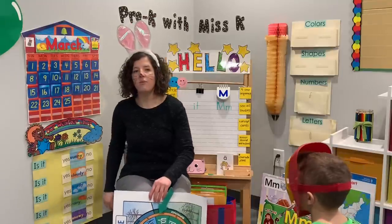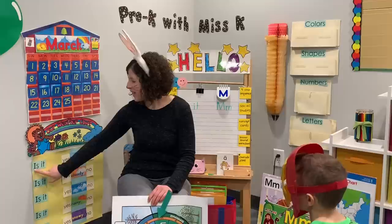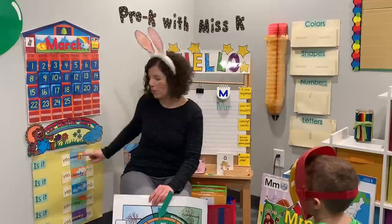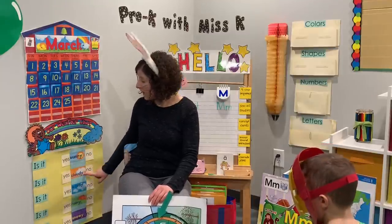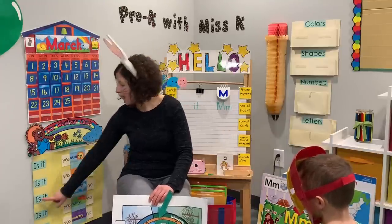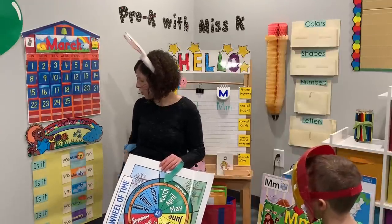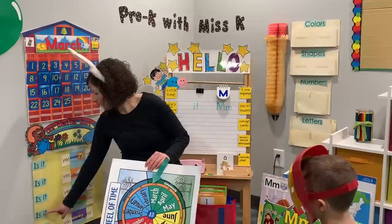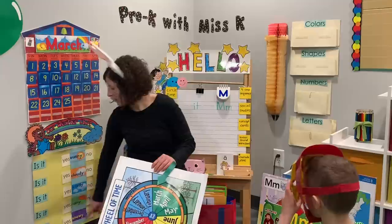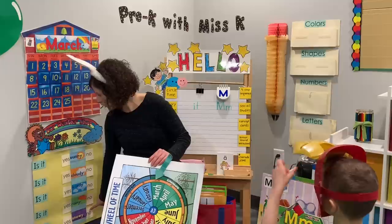For our weather chart today, think about what the weather is like at your house. Is it sunny? Yes or no? Is it cloudy at your house? Yes or no? Is it windy at your house? Yes or no? Is it rainy at your house? Yes or no? Is it snowy at your house? Yes or no?